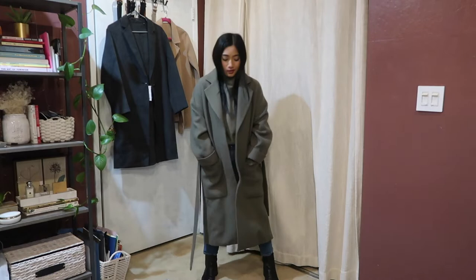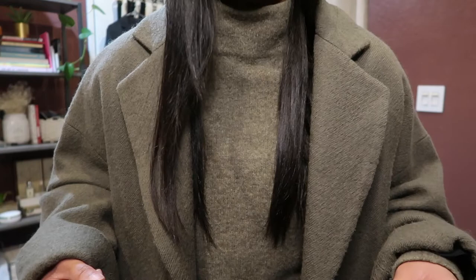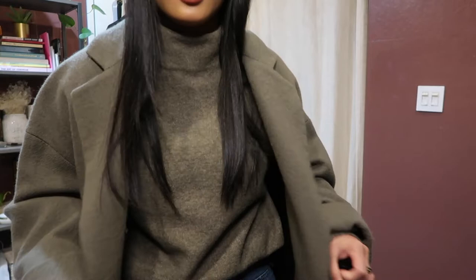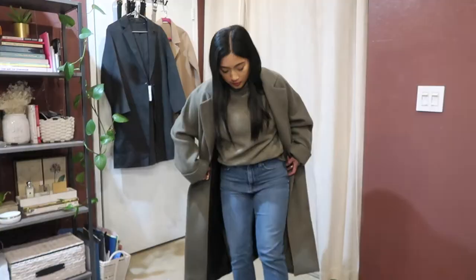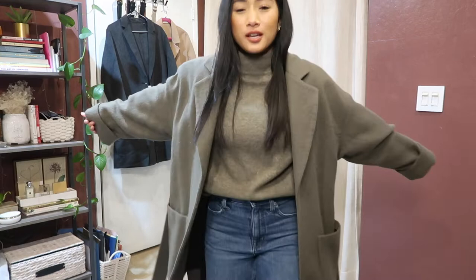I'm switching out the white sneakers for some black leather booties from Sam Edelman. Adding the black booties levels up the outfit — it gives that extra dimension and depth, taking it from casual with the jeans to something sleeker. I'm absolutely in love with this look; it's super cute, super sleek, and super simple with this color scheme.